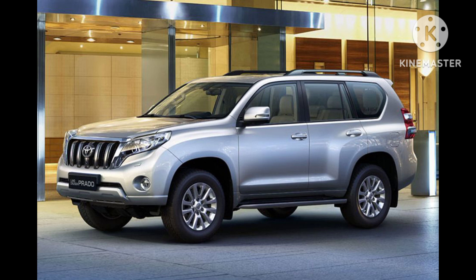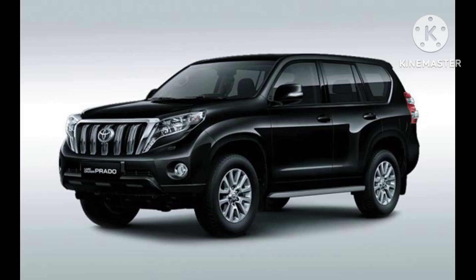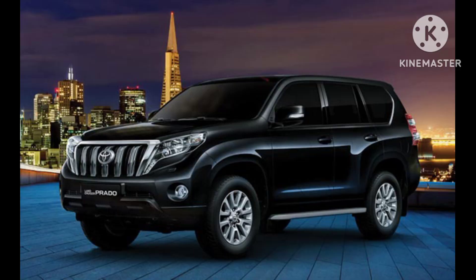Safety features. Safety is a priority for Toyota, and the Prado comes equipped with a comprehensive array of safety features. This may include advanced driver assistance systems such as pre-collision systems, lane departure warning, adaptive cruise control, and multiple airbags. The robust construction of the vehicle also adds an additional layer of safety for occupants.